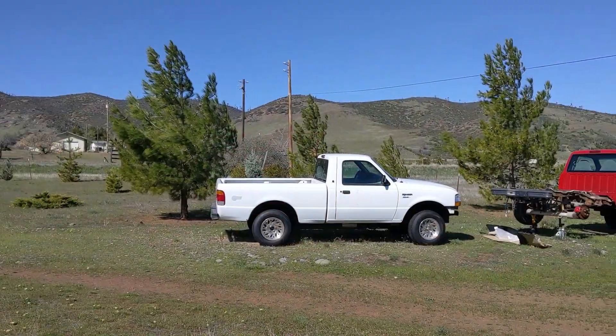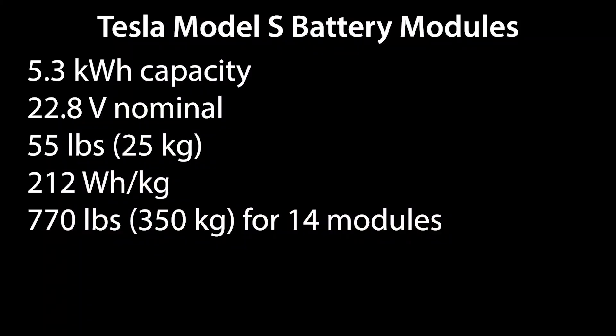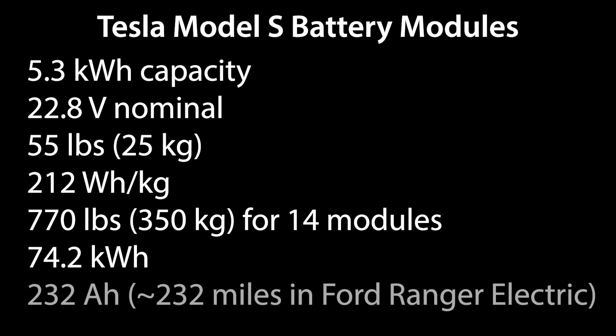Someone has already been using these in the Ford Ranger Electric, and just based on the overall voltage, what they found was they needed a 14S configuration. I believe in the actual Tesla Model S they use a 16S. That ends up being about 800 pounds, if I remember correctly — or maybe even a little less than that — at a nominal voltage of about 320 to 330 volts and about 75 kilowatt hours of energy. I believe it's around 230 amp hours capacity. Using my rule of thumb for the Ford Ranger Electric, that would mean about 220 to 230 miles of real world range using those Tesla Model S modules.